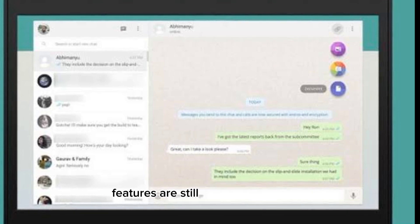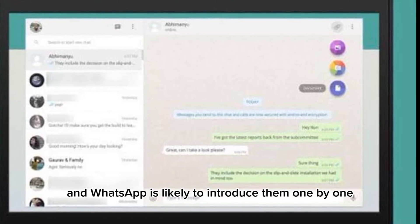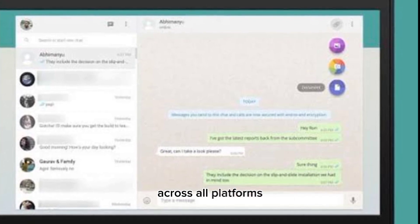Right now, most of these new AI features are still under development, and WhatsApp is likely to introduce them one by one in the coming days. They are expected to be made available across all platforms.